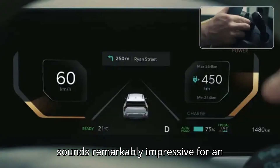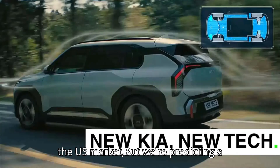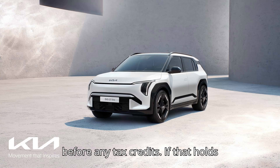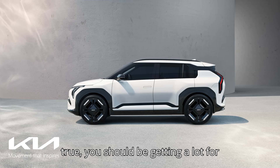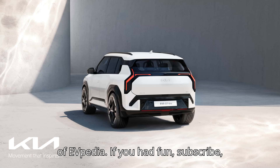In short, the EV3 sounds remarkably impressive for an affordable car. Prices aren't out yet for the U.S. market, but we're predicting a starting price around $33,000 to $36,000 before any tax credits. If that holds true, you should be getting a lot for your money. That's it for today's episode of EVpedia — if you had fun, subscribe, like, and share your thoughts in the comments.